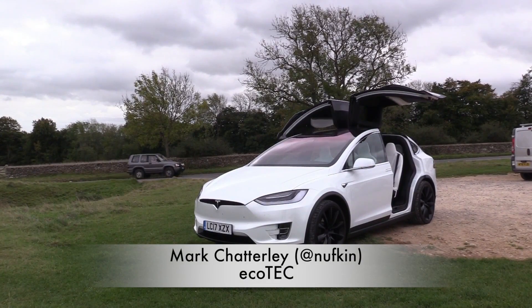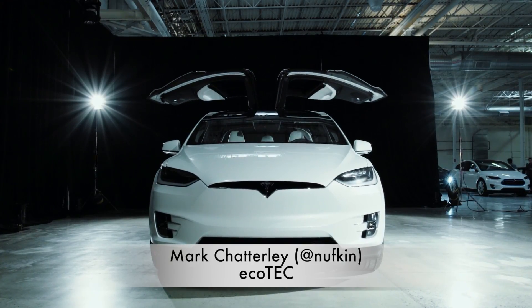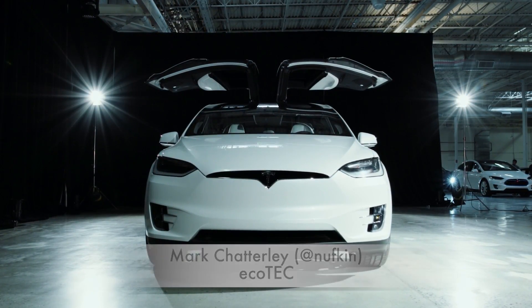I'm Mark Chatterley and today I'm going to be reviewing the Tesla Model X 100D. It's really exciting.